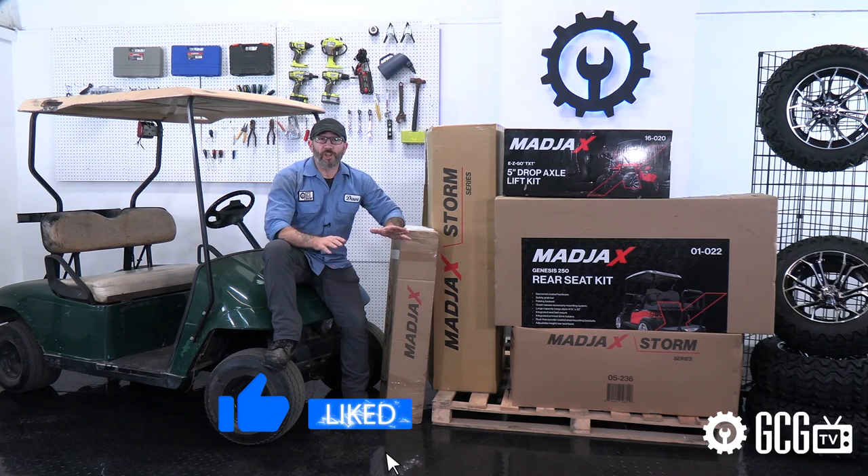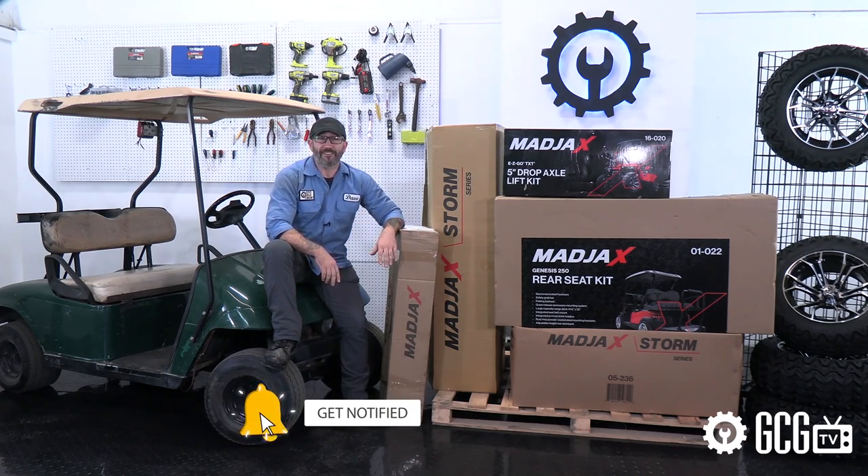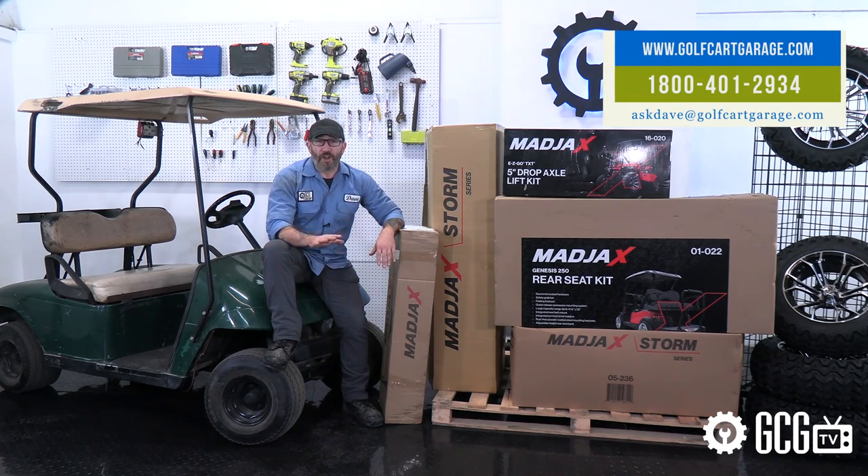Subscribe here so you can follow along with the whole transformation and get a notification when it's time to enter to win big for your cart too. If you missed Season 1 and want to check out our previous Extreme Golf Cart Makeover, click the playlist on your screen now. We'll see you for Season 2 right here on GCGTV.